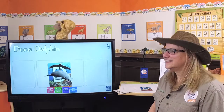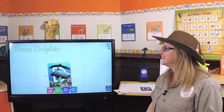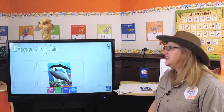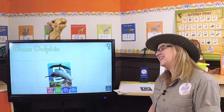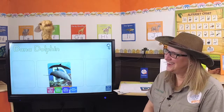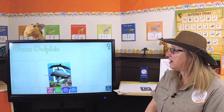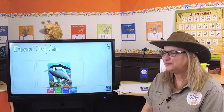D, D, Dana. D, D, Dolphin. The letter D makes the sound D, D, D. Come on, everybody, let's sing together. D, D, Dana. D, D, Dolphin. The letter D makes the sound D, D, D. That's awesome. Thank you! We're always going to remember the letter sound D for D.